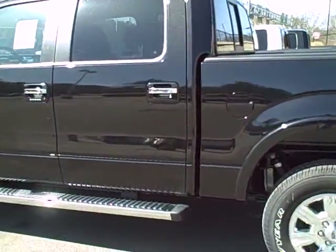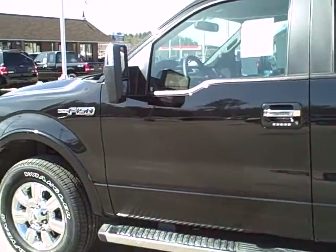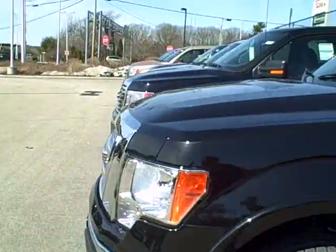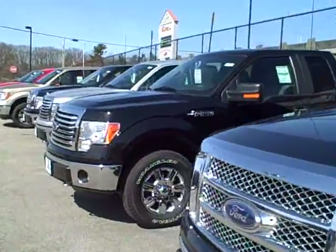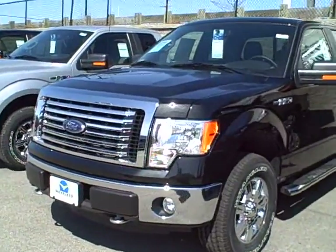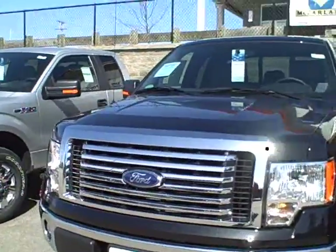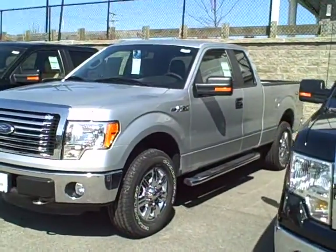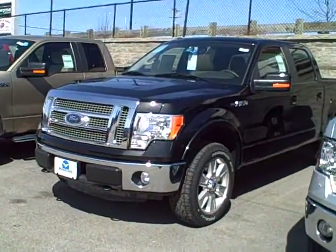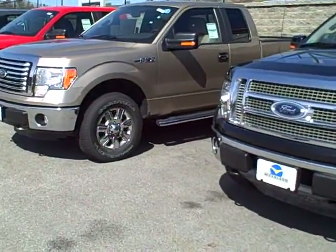Would love to take a look at the Focus if you do have a chance. We sell a lot of Focuses here and they really do well in the Exeter market. Anyways, based on your email, it looks like you were looking for a 4WD XLT F-150. We do have several XLTs available — some have tow, chrome, and sync; others just tow.